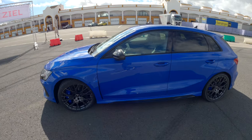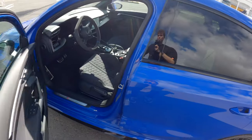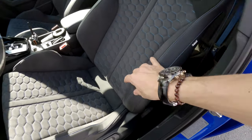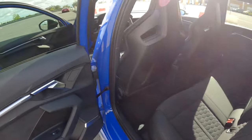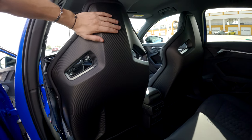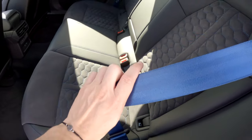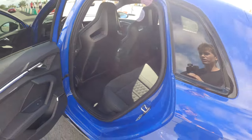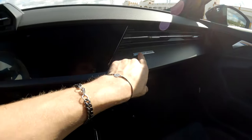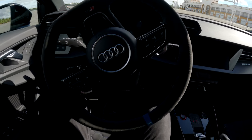Inside, there are some specific additions — most notable are these bucket seats, which are awesome. They hold you in a lot more and they're finished in carbon fiber. Sat in the back, you get this beautiful view of the front passenger and driver in their full carbon fiber buckets. You also get blue stitching, a blue seat belt, the Bang & Olufsen sound system, and a 'one of 300' plaque with carbon finish.